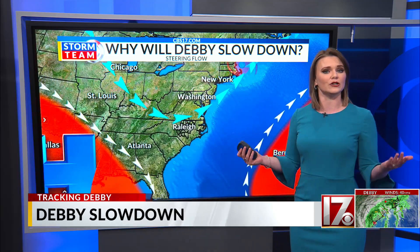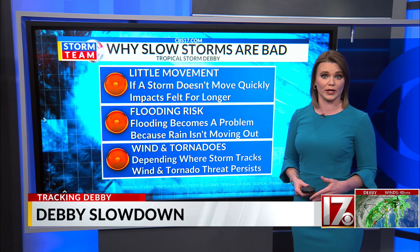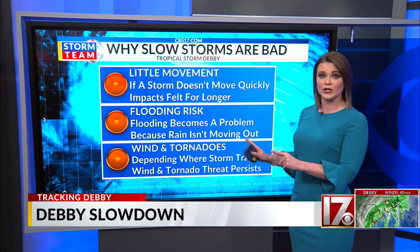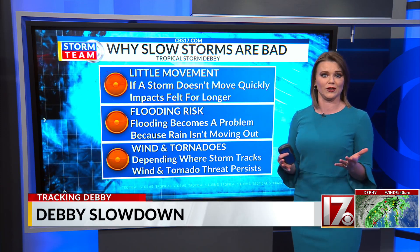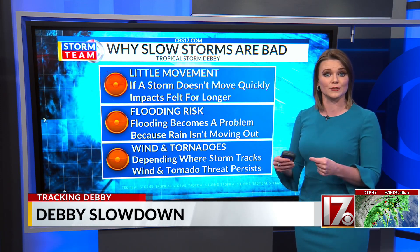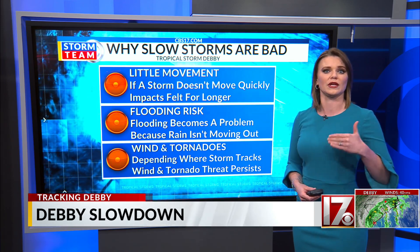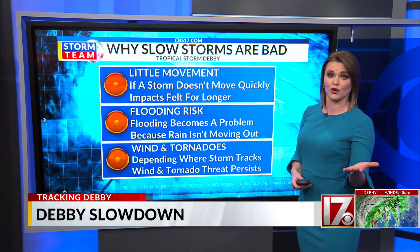We have unfortunately had experience with this in the past — slow moving tropical systems can be especially bad. If a storm doesn't move out very quickly, whatever impacts it brings will be felt for much longer. This increases the flooding risk, especially with Tropical Storm Debbie, because it's going to produce a lot of rain. If it doesn't move out quickly, we get rain in the same places for hours or even days, and that rain ends up having nowhere to go and we start flooding.